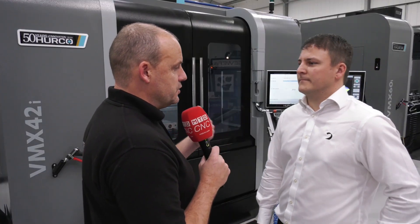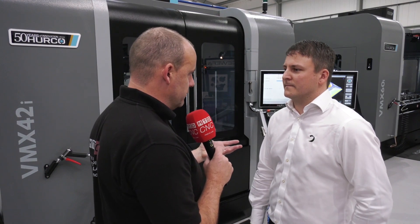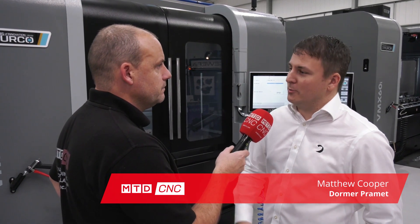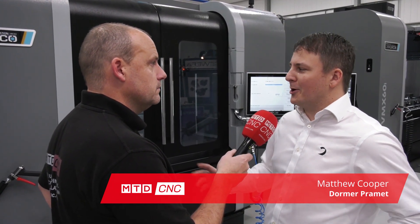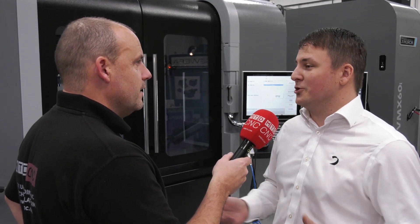We've been getting an interested insight from engineers and from Herco as to what's here on show at the open house and how good the machines are, but I want to know from your aspect because you're hands-on here with your cutting tools — how do these machines perform? We've actually got one of the 42i's in our workshop in Sheffield as well, so it goes hand in glove when we work with Herco, because we know the machines, we know the capabilities, and we can really push our tooling and the machines to show them both off.